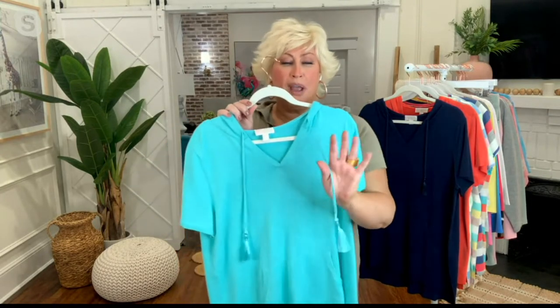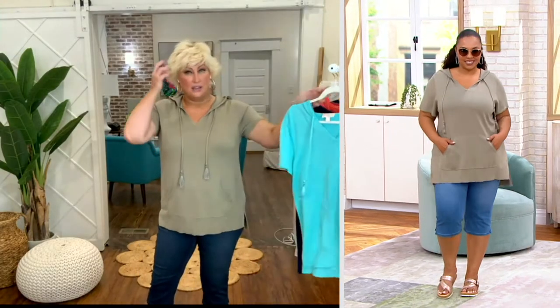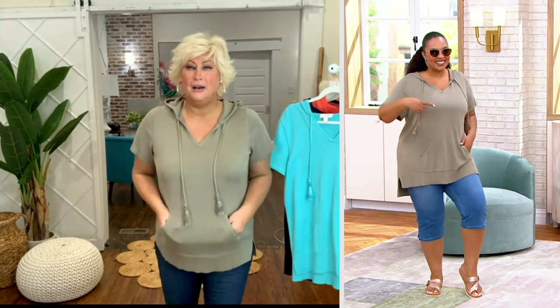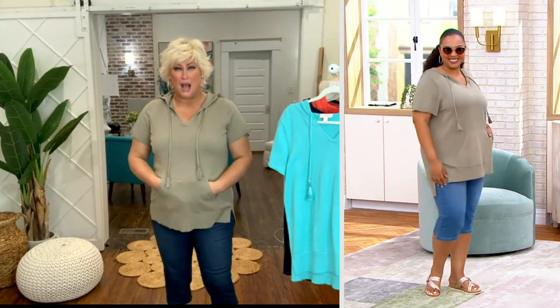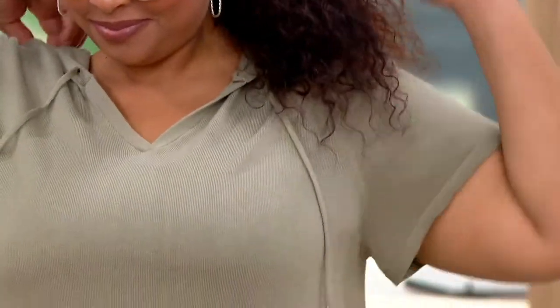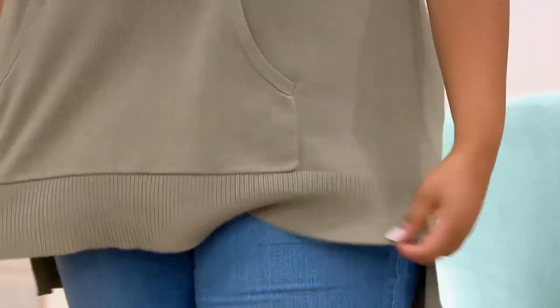I just want to tell y'all, this is so lovely. It is just a pullover, but you have this amazing tassel trim. It is that lightweight summer sweater that you're going to wear with any and everything. I absolutely love this Light Olive. I love the kangaroo pocket. I love the side slits. I love the drop shoulder — well, it's got a knitted-in shoulder, but it feels like a drop shoulder. It's just a perfect, easy popover sweater.